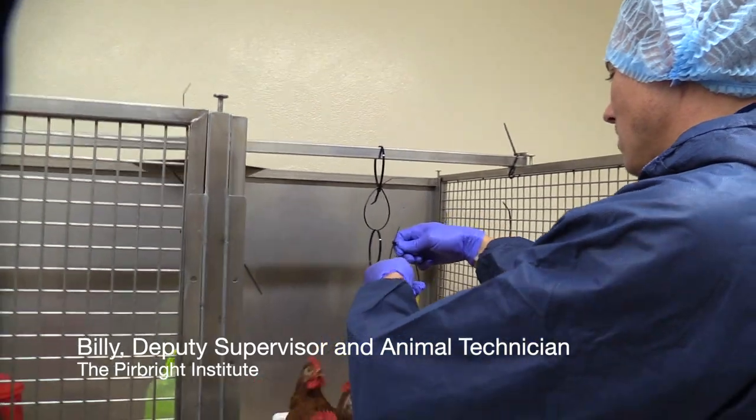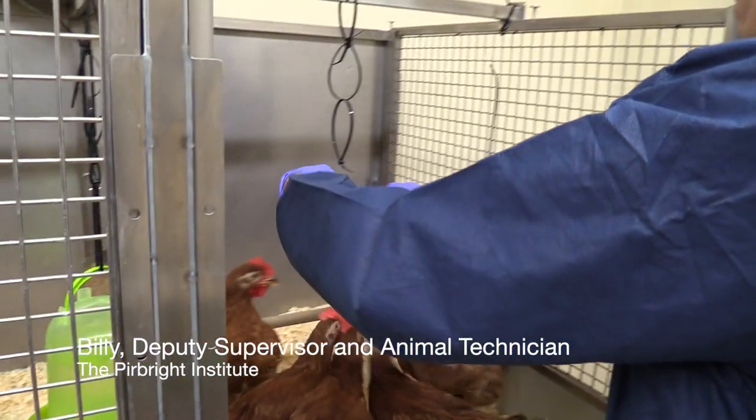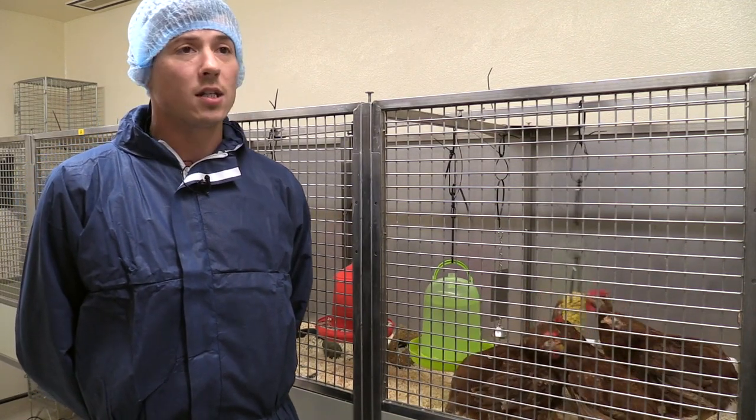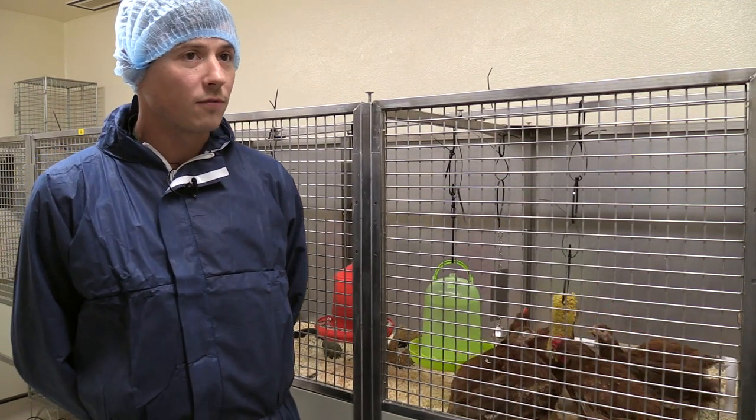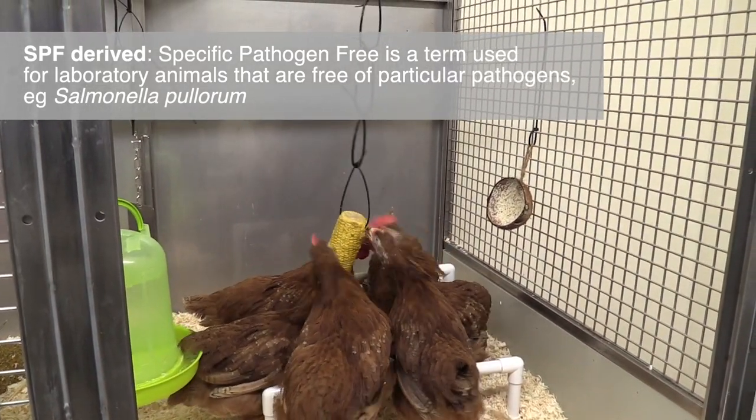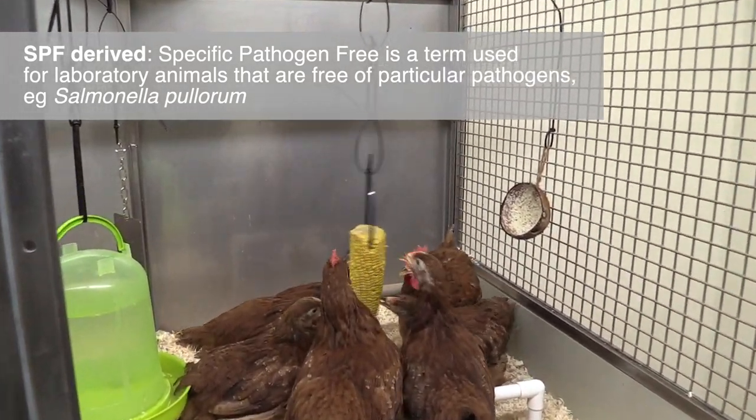I'm here at the Pirbright Institute. My main responsibility is to supervise the poultry unit. Here we have six Rhode Island Red chickens which are SPF derived. SPF derived essentially means that they are specifically pathogen free.